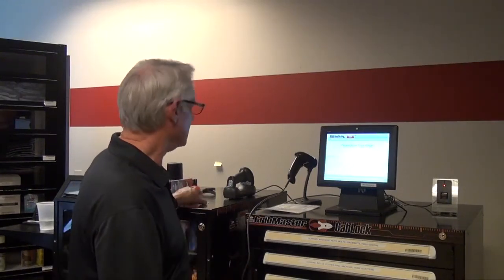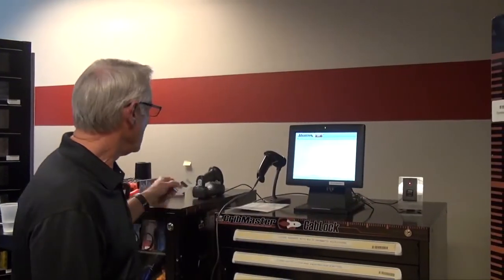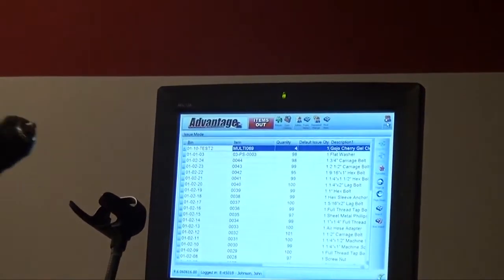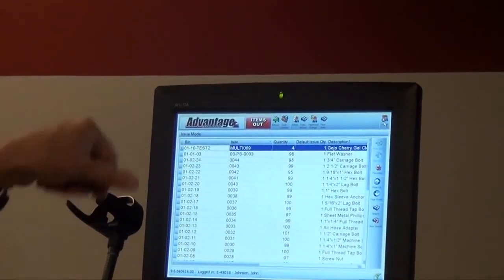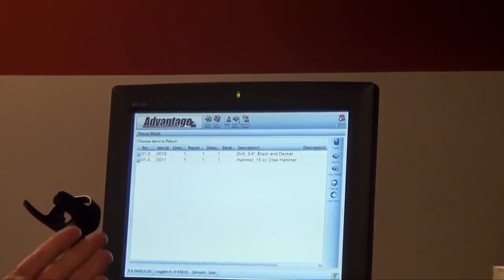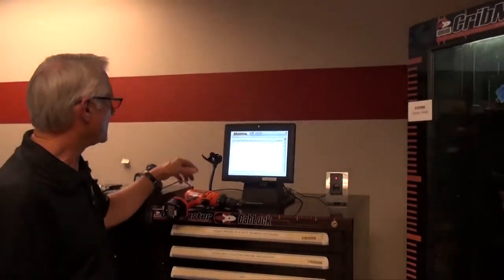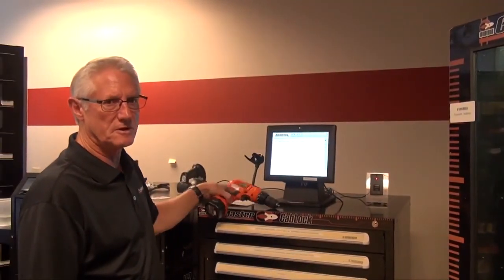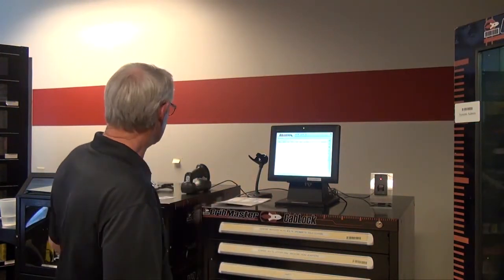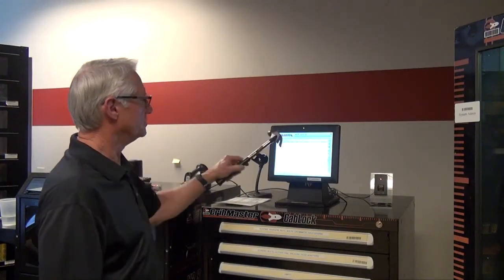Now I've selected a few items. Let's go back in — I'll scan my badge. Once I get into the system again, I've used my drill for a couple of hours and I'm ready to bring it back. I'll hit the return button. I have the claw hammer and the drill out — those are both durable items. The system knows they need to be returned. I can touch the screen and return the drill, or I can simply shoot the barcode again, and you'll see that the drill gets highlighted and it's returned.